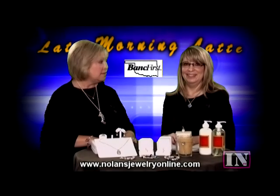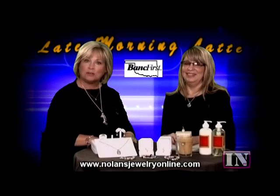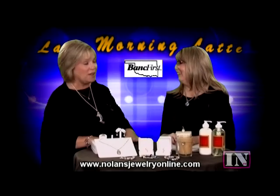And we're back. Today with us is Jan Nolan of Nolan's Jewelry, and she has brought some fascinating jewelry lines that she carries in her store. This is probably the most exciting episode I've gotten to do, because this is one of my favorite subjects.